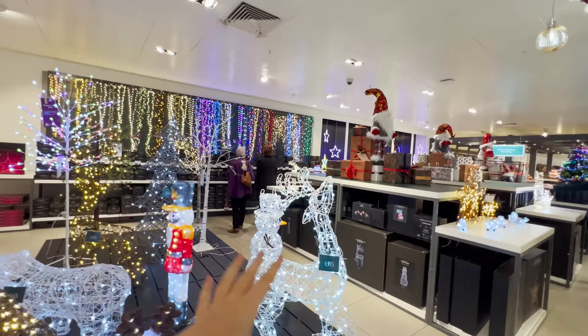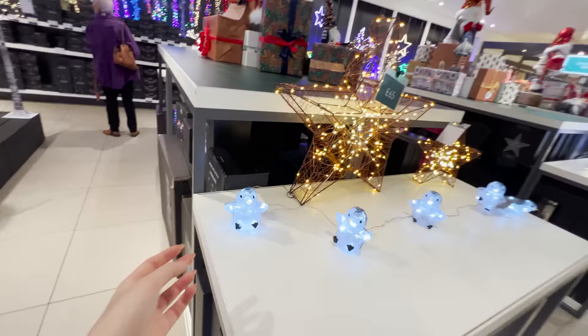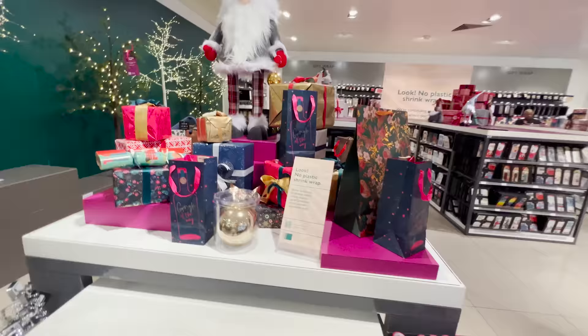Someone did comment to me a while ago because they wanted to see what bits we have for outside. I'm guessing they were in America — we don't have full-on blown-up snowmen. I'm sure we do in some places — a bit sparse, maybe they haven't put them all out yet. But yeah, we just have like little things — they're quite cute.